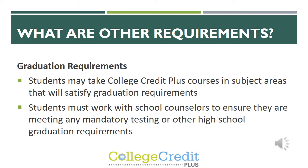Students may take College Credit Plus courses in different subject areas that will satisfy graduation requirements. Please make sure to work with school counselors to ensure students are meeting any mandatory testing or high school graduation requirements. For example, we offer U.S. History 2 to our sophomores. Normally at the high school level students take U.S. History their sophomore year anyway, so we offer a CCP course in U.S. History so they are able to get that dual credit while still in high school.